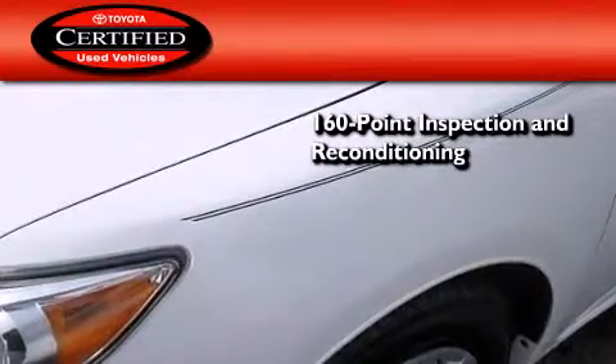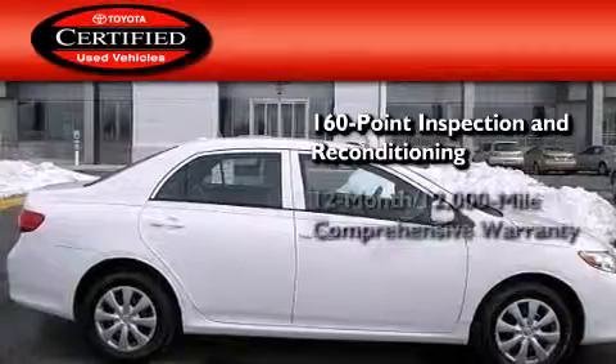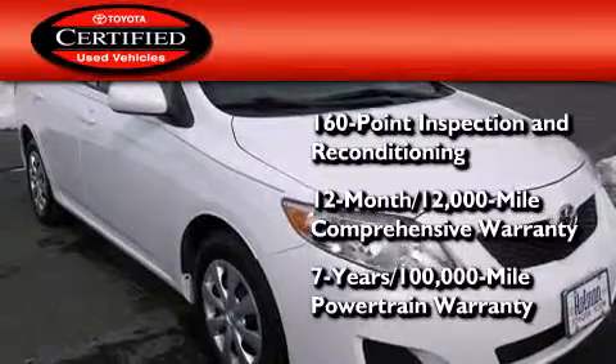Toyota's certification includes a 160-point inspection and an extensive reconditioning process, plus a 12-month 12,000-mile comprehensive warranty and a 7-year 100,000-mile powertrain warranty.